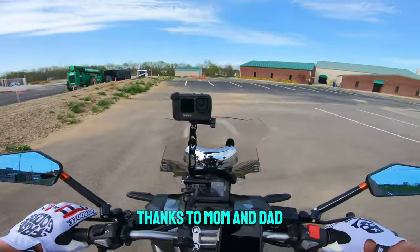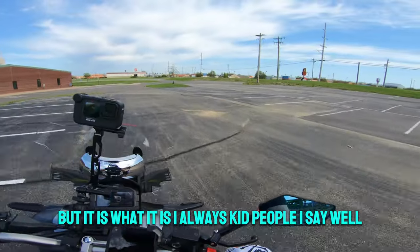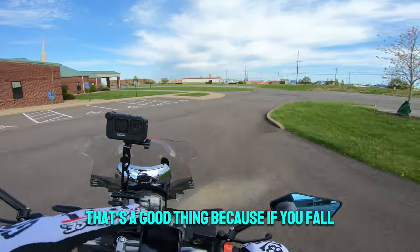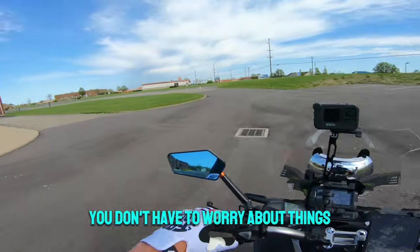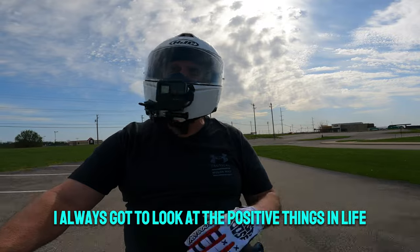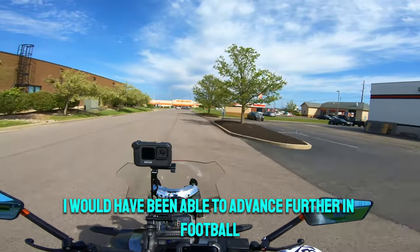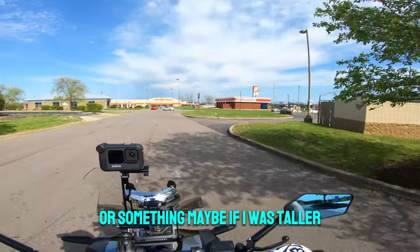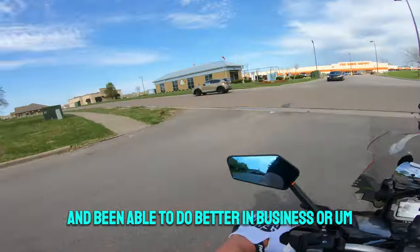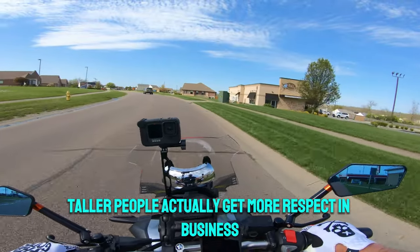Thanks to mom and dad I'm a little vertically challenged, but it is what it is. I always kid people: when you're shorter and you get older, that's actually a good thing because if you fall you're closer to the ground. You don't have to worry as much. You could play the 'maybe' game all day — maybe if I was taller I would have advanced further in football, or been taken more seriously in business.